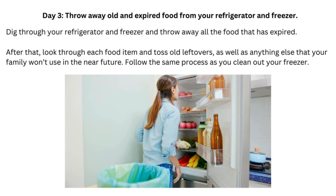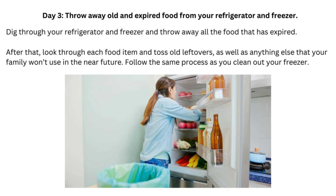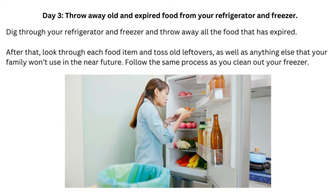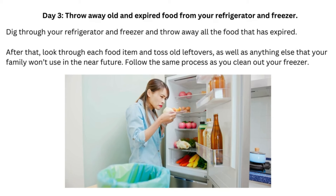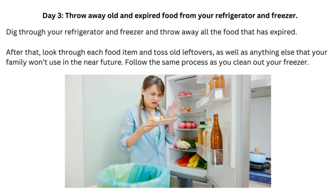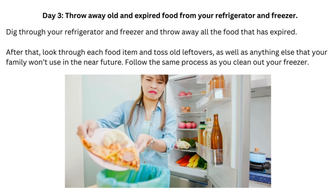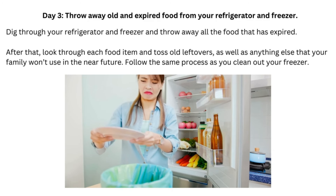Day 3: Throw Away Old and Expired Food from Your Refrigerator and Freezer. Dig through your refrigerator and freezer and throw away all the food that has expired. After that, look through each food item and toss old leftovers, as well as anything else that your family won't use in the near future. Follow the same process as you clean out your freezer.